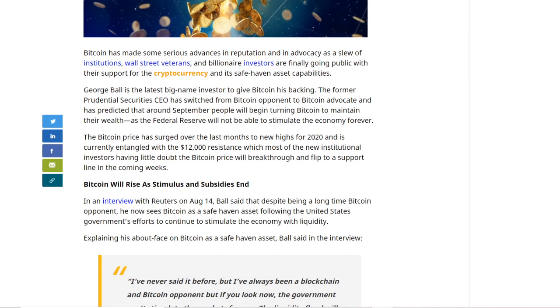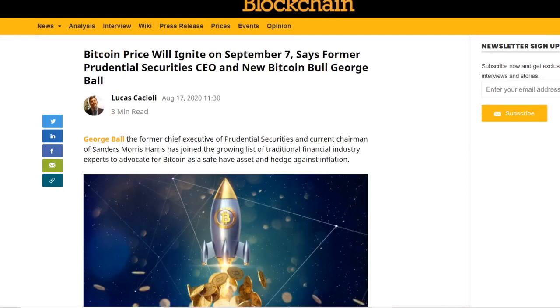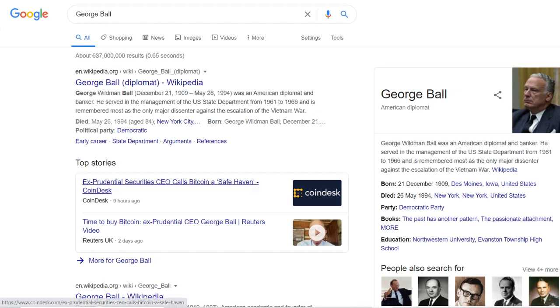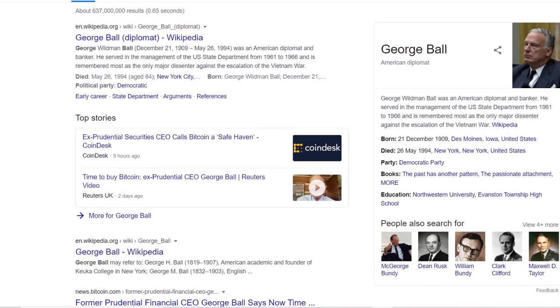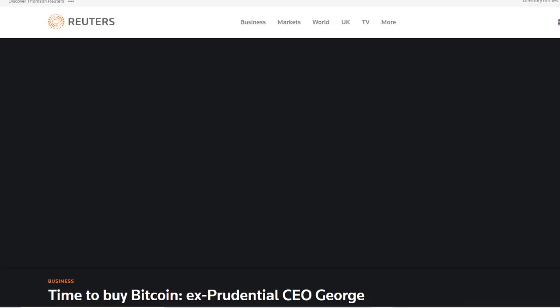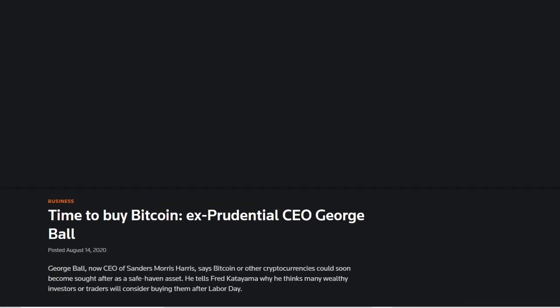Basically, what he's saying is what I've been saying for a while — the more you print currency, the more it devalues. You can see the shift in the market: even older traditional finance figures are becoming Bitcoin bulls. I'll link the full video in the description so everyone can watch it.